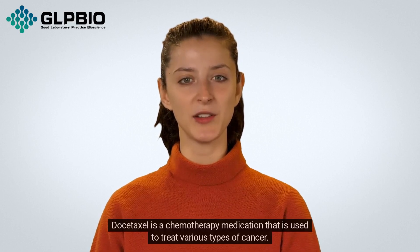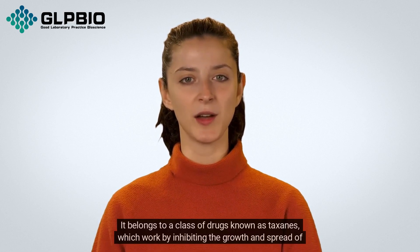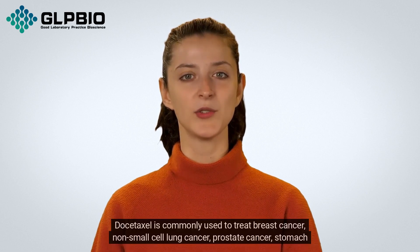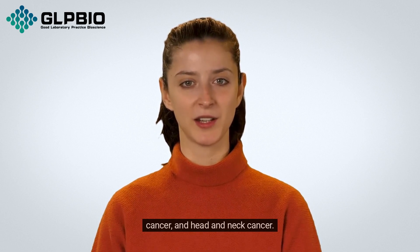Dostaxil is a chemotherapy medication that is used to treat various types of cancer. It belongs to a class of drugs known as taxanes, which work by inhibiting the growth and spread of cancer cells. Dostaxil is commonly used to treat breast cancer, non-small cell lung cancer, prostate cancer, stomach cancer, and head and neck cancer.